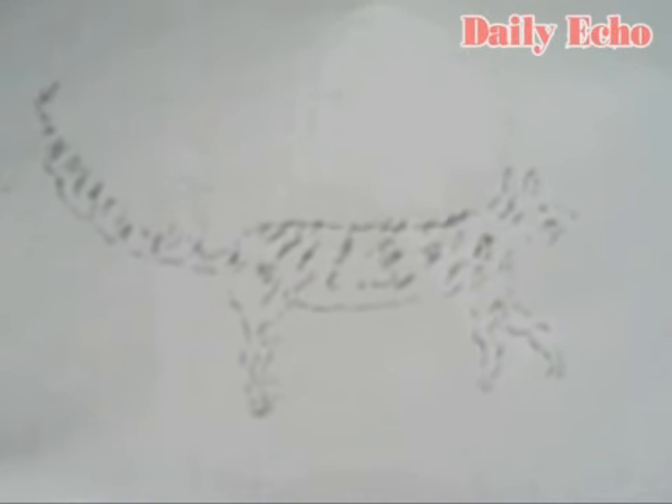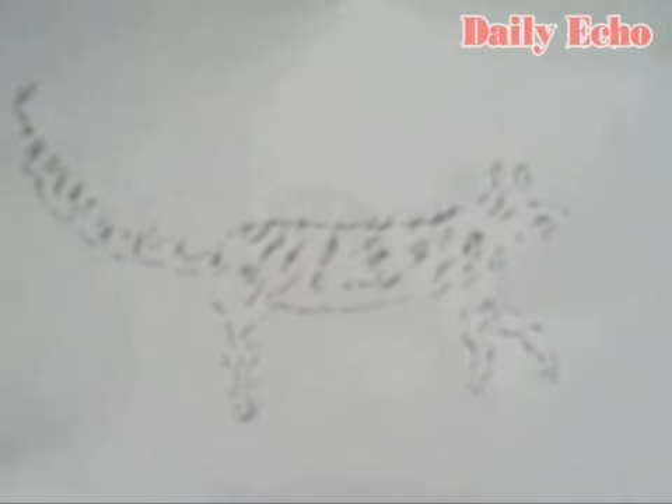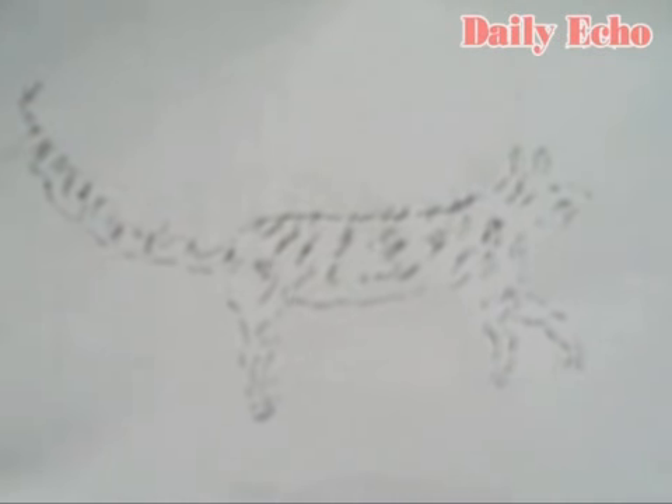It wasn't a domestic cat, that's quite obvious, because it was two and a half times the size, really, of a domestic cat. And it was very spiky on its tail — a long curved tail, very spiky — and greyish, coming to white, but an unusual, significant colour, really.